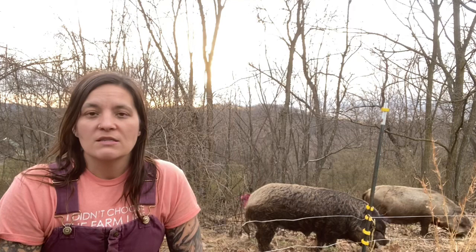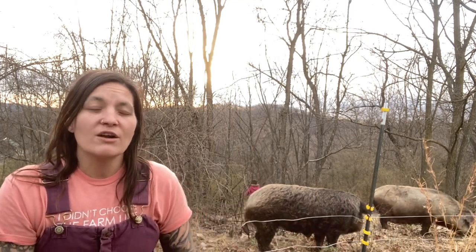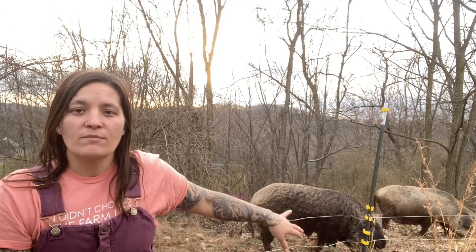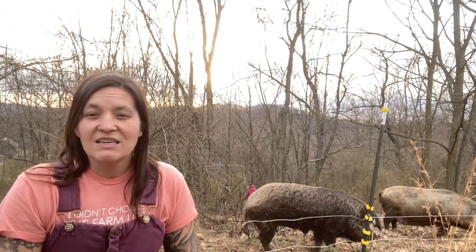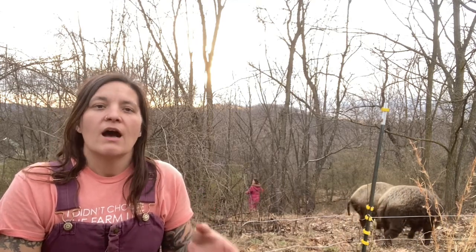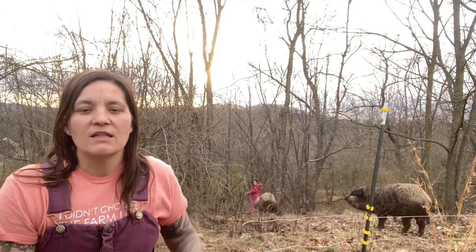When we breed our pigs, we breed our Mangalitsa sows on our Berkshire boar. Berkshires are still a heritage breed, but they're a lot more along the lines of a production style pig. They're going to have a faster grow-out time. Where a purebred Mangalitsa might take 16 to 18 months to grow out, a Mangalitsa-Berkshire cross usually takes eight months to fill out. And they maintain that beautiful red marbled meat quality.